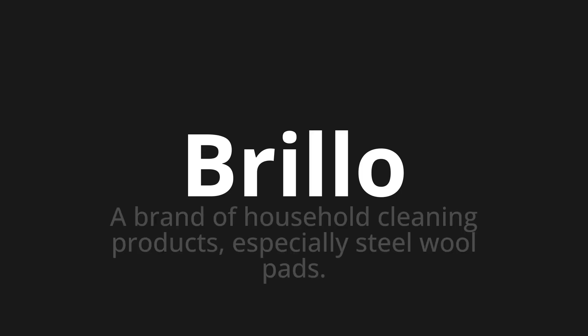Which means a brand of household cleaning products, especially steel wool pads. Let's say it all together. One more time.